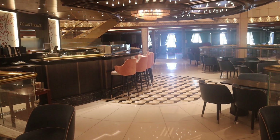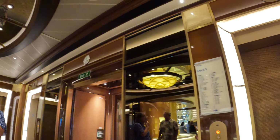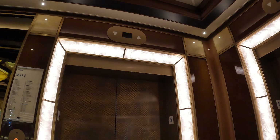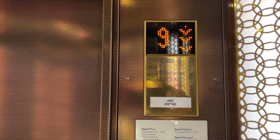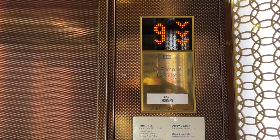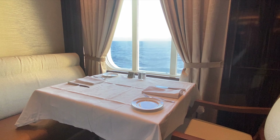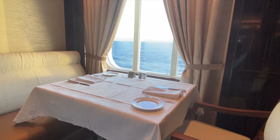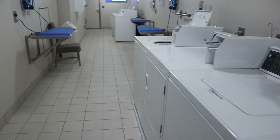Another thing we really liked about this location was that it was pretty close to the back elevators, and these were very rarely busy. You could usually count on being able to get on an elevator right away, as opposed to the central elevators, where it could be pretty crowded. This was also very convenient if you were planning on dining in the Amalfi Dining Room. The Amalfi isn't the easiest dining room to get to, but it's just two decks down, and you can easily get there via the elevator or the stairs. Finally, we were just a few steps away from the laundromat — whether you want to do a load of laundry or just run an iron over some wrinkles, you'll be able to take care of that here.